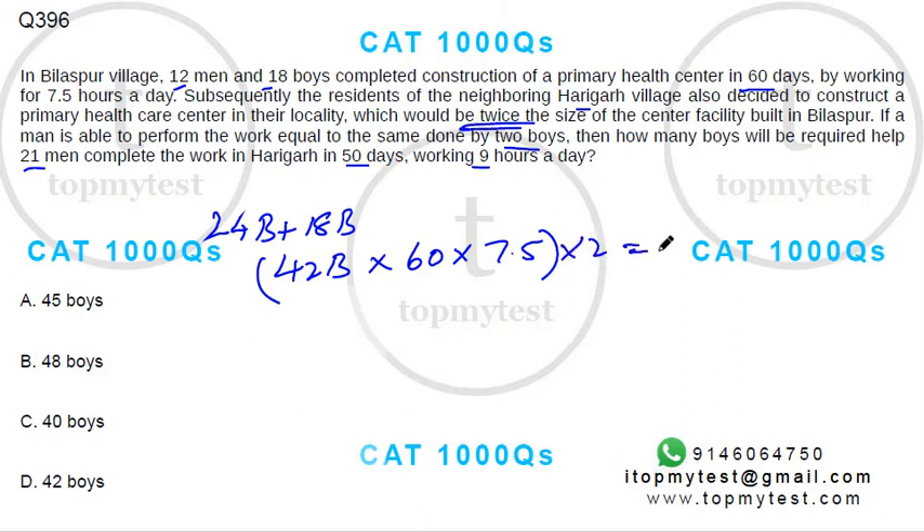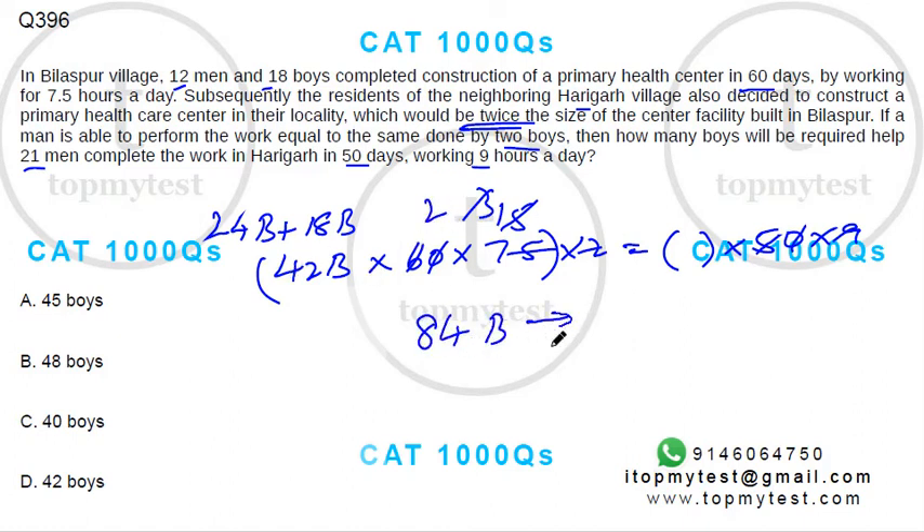This new work has to be done by some boys working 50 days for nine hours a day. Seven and a half multiplied by two is 15, and simplifying further gives you 18, so you need 84 boys in total.